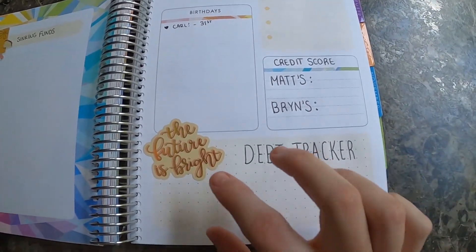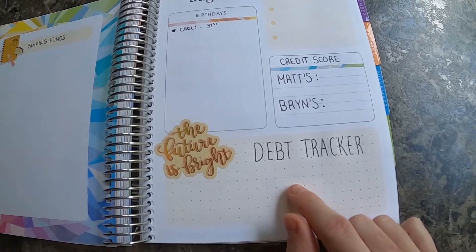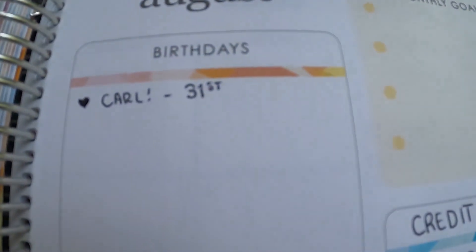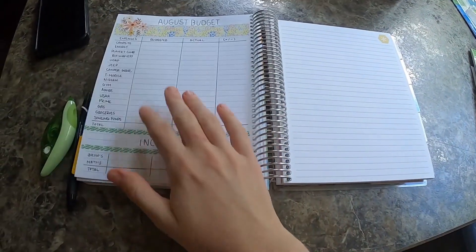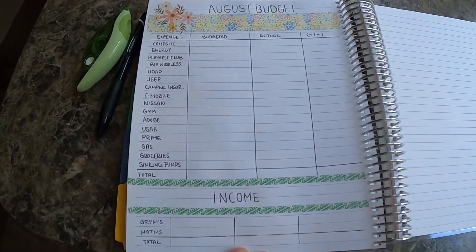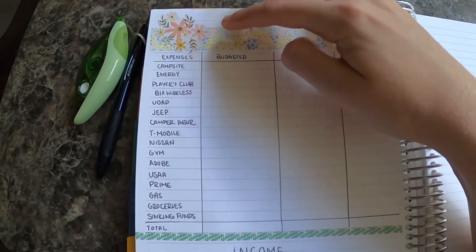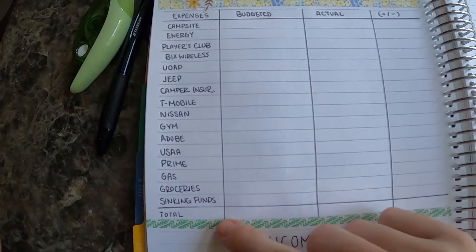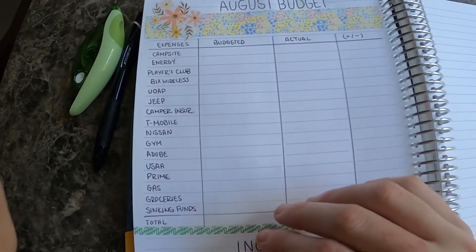I'll list our debts, how much we pay, and then our balance at the end of the month. This month on the 31st is my sister's birthday. This is where I keep our calendar of all of our bills, and then here on this page is our budget and income section — August budget, all of our expenses for the month including gas, groceries, sinking funds, and all that.